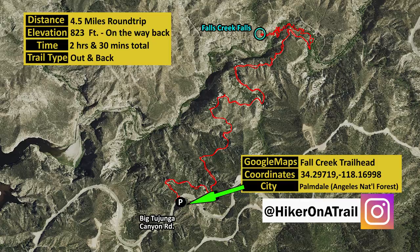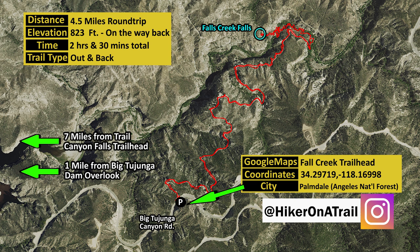The hike is 4.5 miles round trip, it's over 800 feet in elevation gain, and it takes about 2 hours and 30 minutes to complete. This hike is about 7 miles from the Trail Canyon Falls trailhead and about a mile from the Big Tujunga Dam Overlook.